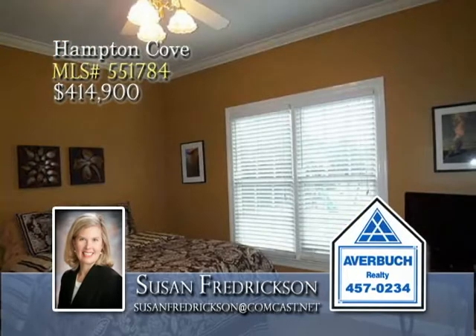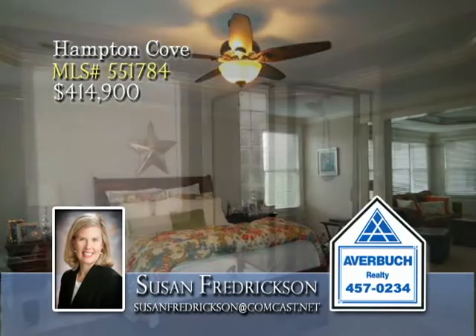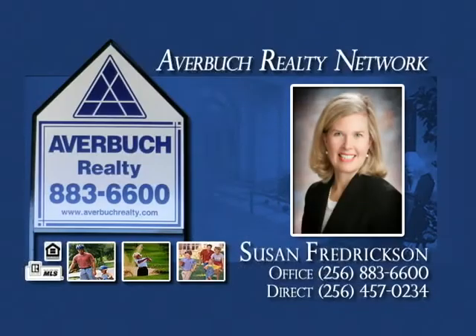A guest bedroom is located on the main level with a private bath, and the owner's suite offers tray ceilings, a sitting area, and lots of natural light. You'll love unwinding on the covered back porch as you overlook the wonderful backyard. Call now!